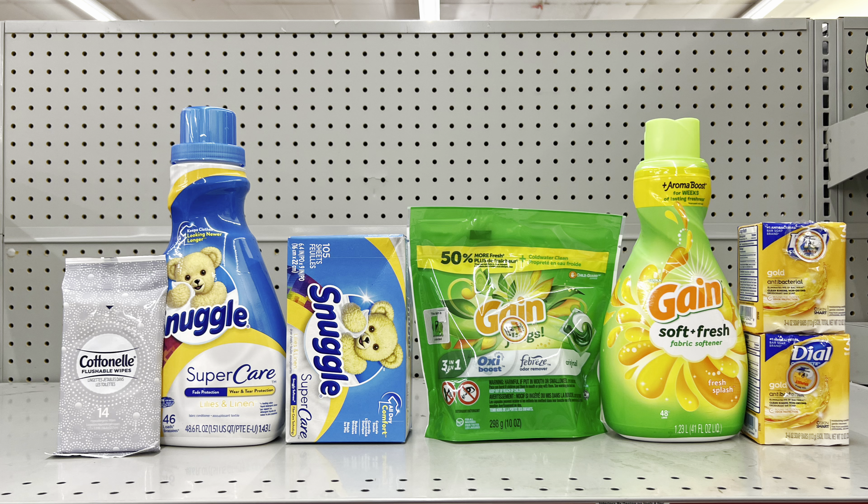Another variation: pick up something for $1 (I got wipes), two Snuggle products at two for $10 (clip $2 digital), Gain Flings at $4.50 (clip $2 digital), Gain fabric softener at $4.50 (clip $2 digital), and two Dial bar soaps at $2.75 each (clip $3 off of two digital). This totals $25.50, and after all coupons, this is just $11.50 before tax. Note: the Dial coupon also works for hand soaps at about $1.75 each — probably the cheaper route.